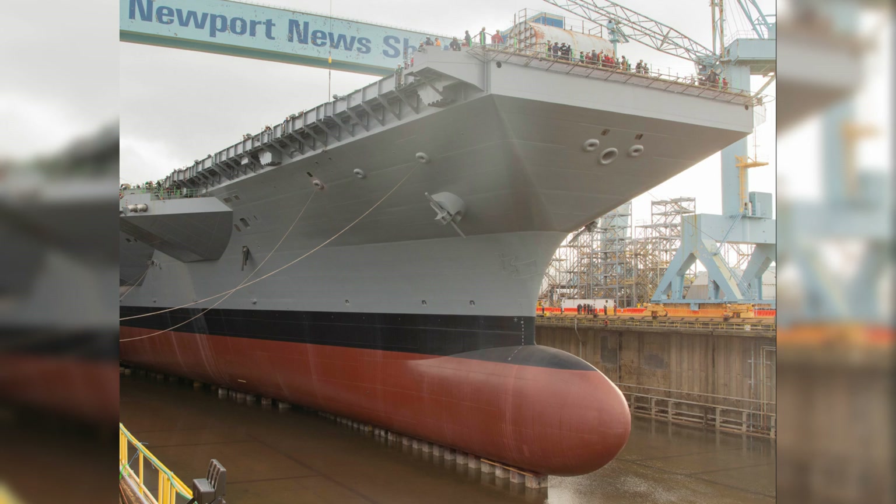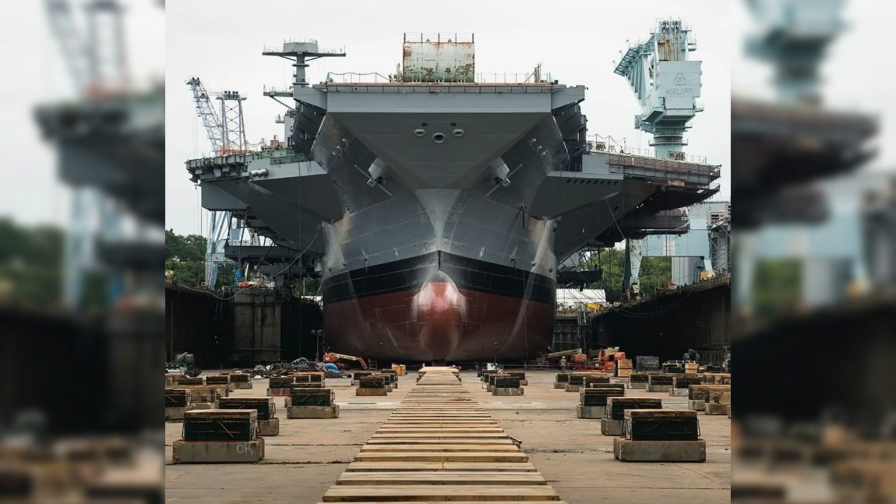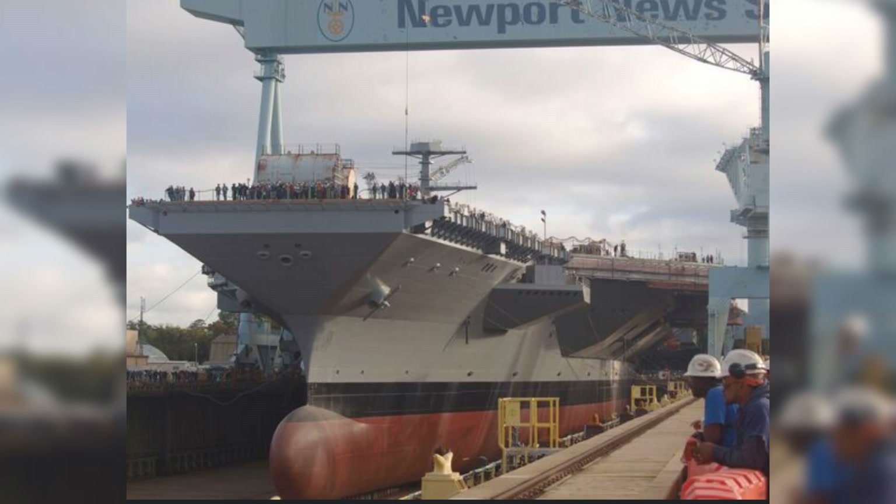The nuclear reactors are highly efficient, providing a nearly unlimited energy supply and allowing the carrier to remain at sea for up to 20 years without refueling. This self-sufficiency gives the carrier unparalleled range and endurance, enabling it to operate almost anywhere in the world without the logistical limitations faced by conventionally fueled ships. Each reactor can generate around 100 megawatts of electricity — enough to power all of the carrier's systems: radar, navigation, combat, life support, and the vast array of electronics on board.